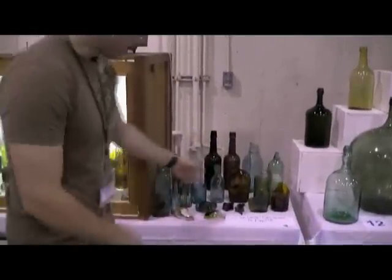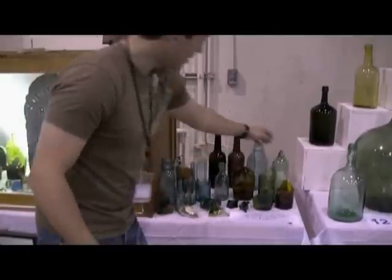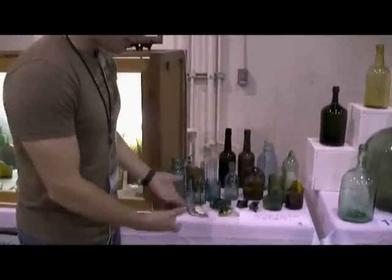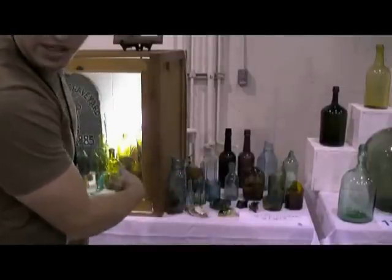All different colors here — sodas, flasks, beers, and whiskeys, vinegar bitters, pickles, spices. You name it, just about every type of bottle. I'll go ahead and show you the other ones on the other side here.